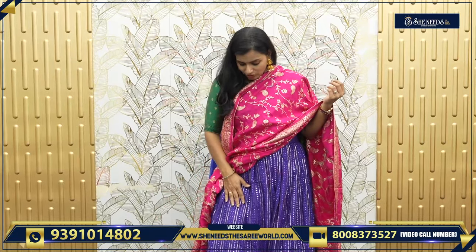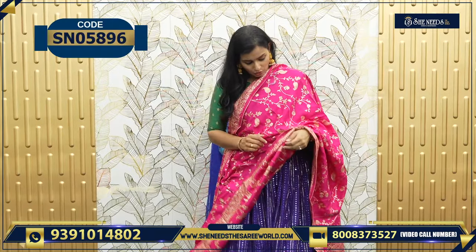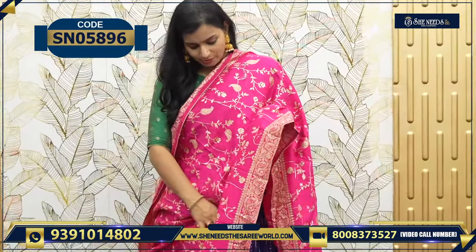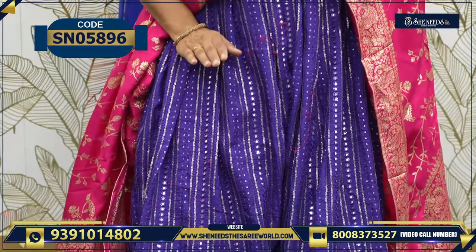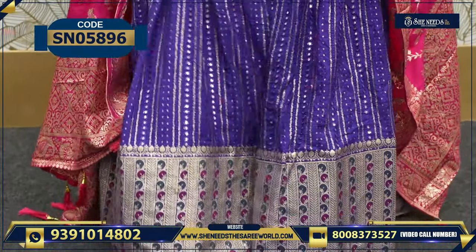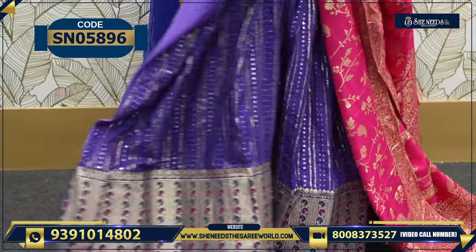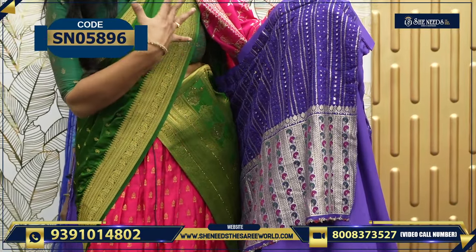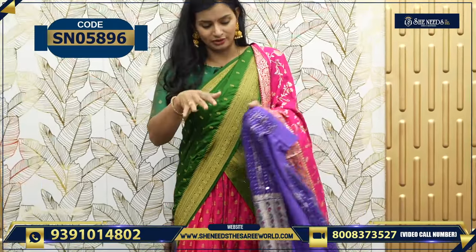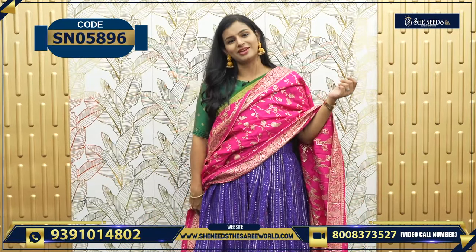This is the next model. The basic model is very famous — 3,380. This is a good style of dupatta. Here we have designer lehenga with heavy border. We have to use the blouse — the bottom and the blouse. The dupatta will be in a different color. This is how it is looking — very beautiful actually.